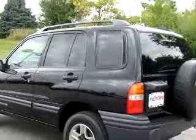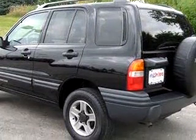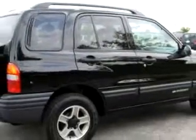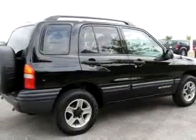Enjoy an impressive 22 miles to the gallon on this great SUV with features like driver-side airbag, passenger-side airbag, tilt-steering wheel, cruise control, rear defroster, rear window wiper, power door locks, and much more.